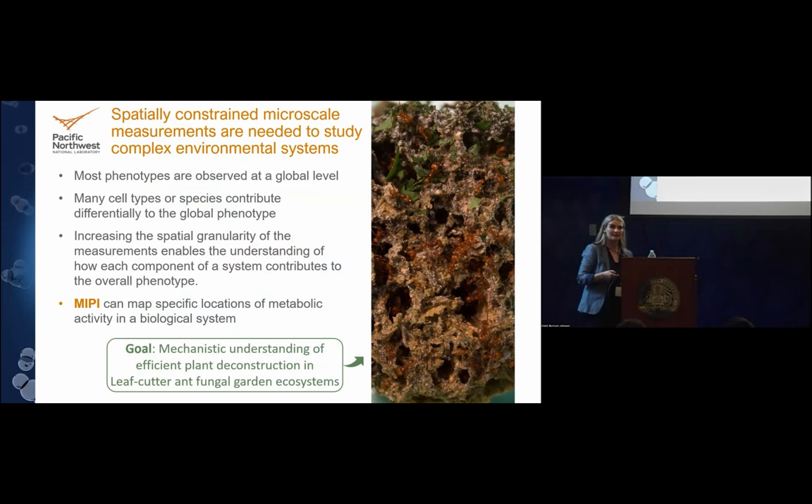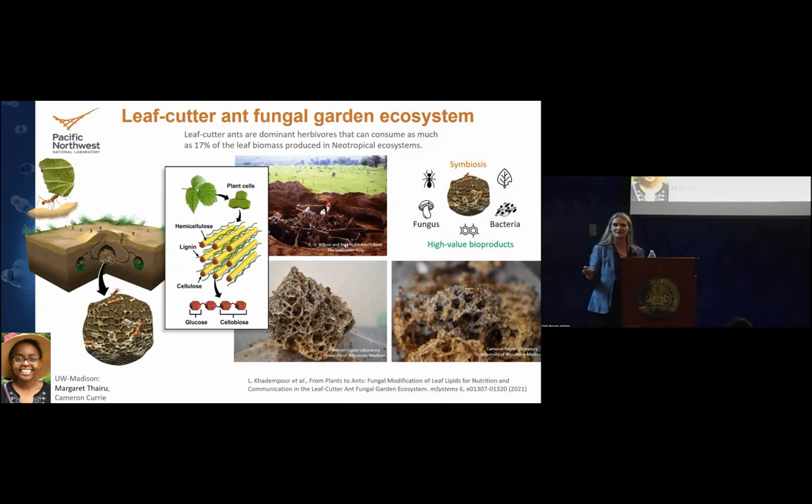One of the systems we study for my Department of Energy early career research is a leafcutter ant fungal garden ecosystem. The phenotype or function we want to understand is efficient plant deconstruction. Leafcutter ants are dominant herbivores that can consume as much as 17% of the leaf biomass produced in neotropical ecosystems — the rainforest. That is a very notable amount, and we want to understand how these systems efficiently degrade that plant material.